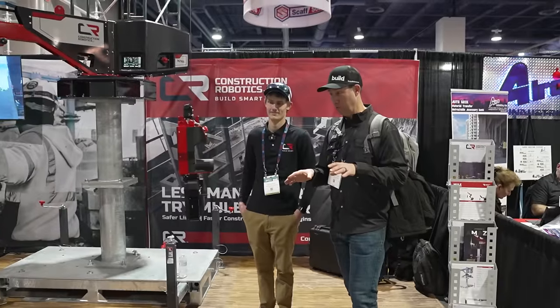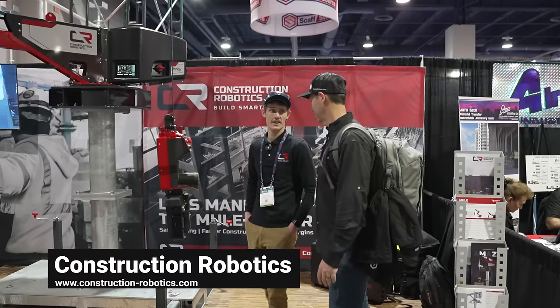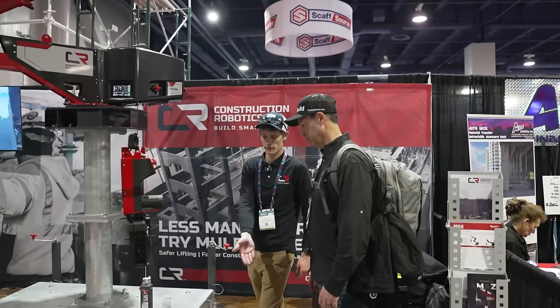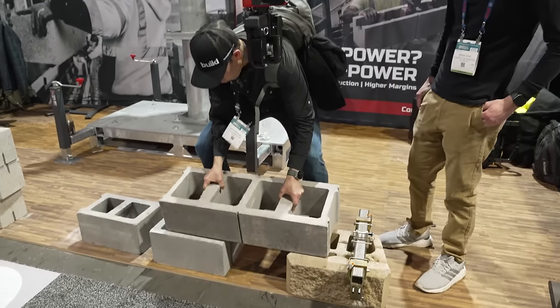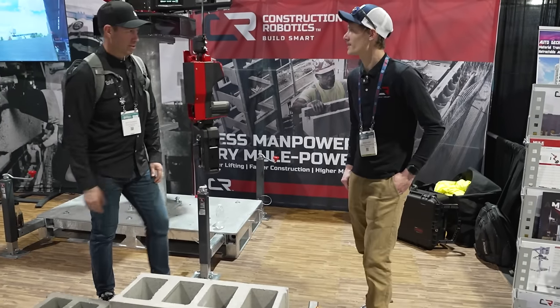This stopped me in my tracks as I was walking by — Construction Robotics. Rhys, give me a tour. What is this? So this is our MULE, the MZ100. It's a smart lift technology made to pick up various types of stone and block material. This looks like a pretty heavy piece of block — I'm guessing 75, 100 pounds? Closer to a hundred.